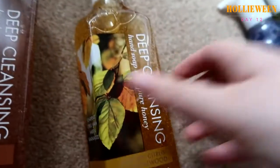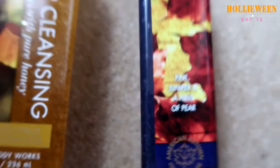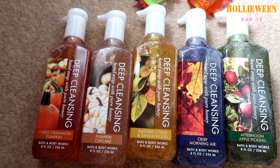Our last thing — and you always know I get these — is the deep cleansing soaps. I got a six-pack, and one is already downstairs. These bundles on the Bath and Body Works website are amazing value. Inside we have Crisp Morning Air, Afternoon Apple Picking, Pumpkin Cupcake, Autumn Citrus and Sandalwood, and Sweet Cinnamon Pumpkin — all the autumnal fragrances in one place. I'm so excited to use them.